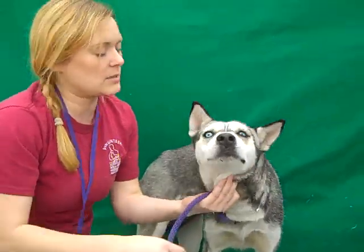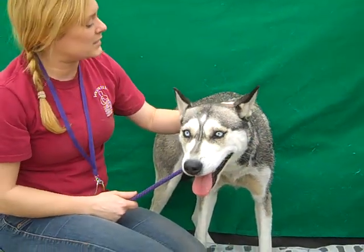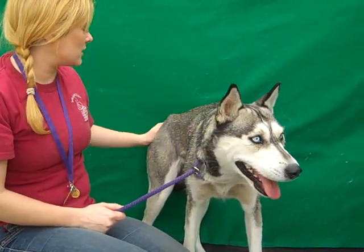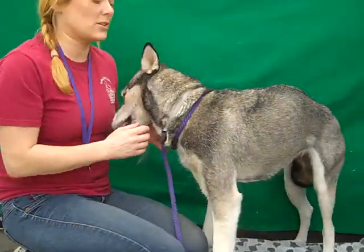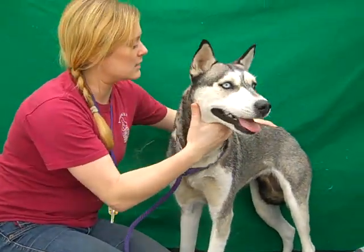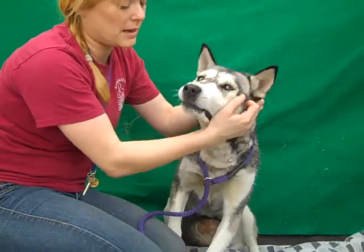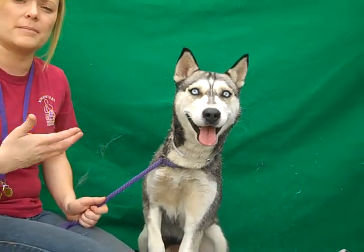Oh, she's just absolutely gorgeous. She's shell-shocked — that's the word of the day — being here, but despite that has shown no aggression or anything like that. She walks like a dream on the leash; she walks right next to you and when you correct her she just kind of stops, so she really is going to be a loyal companion.